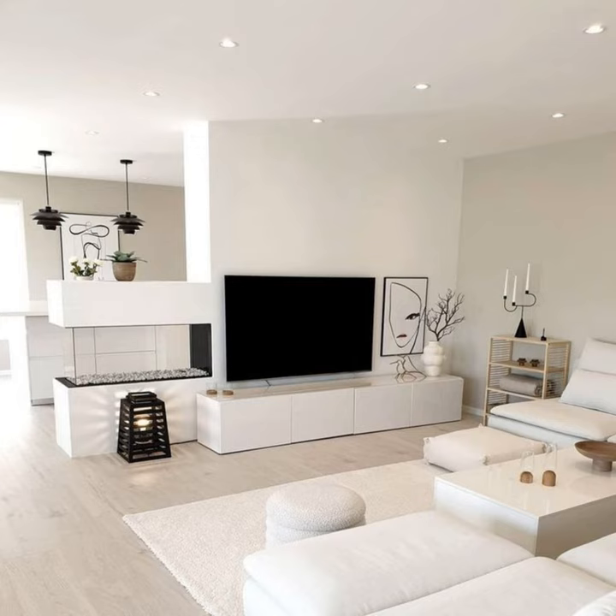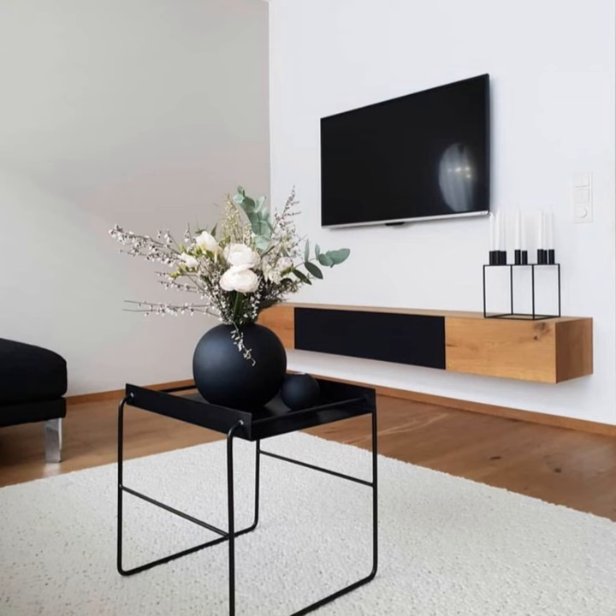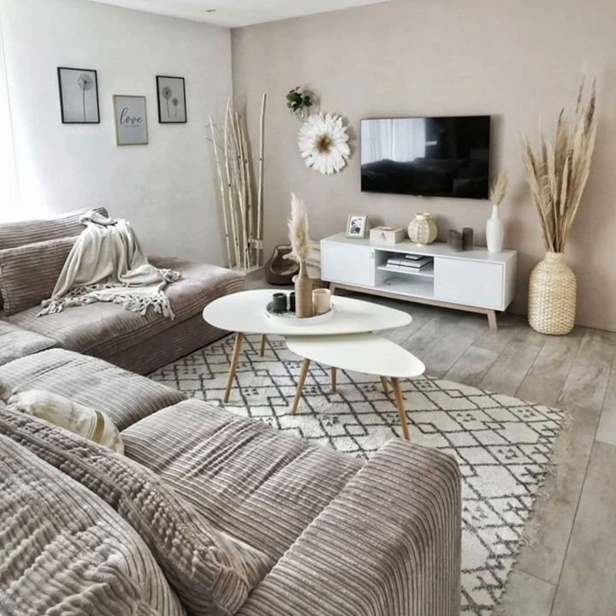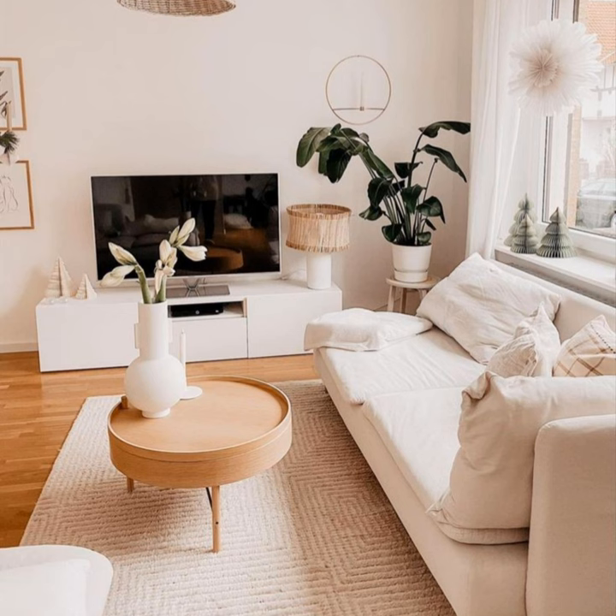Whether that be alongside a statement wall, working within our storage, or blending into a dark background. For most families, a TV is an essential tool for keeping adults entertained, keeping the kids busy, and facilitating movie nights. The problem is it's not the brightest piece of interior decor — when switched off, it's essentially a large black rectangle. Here we showcase our favorite TV stand ideas to inspire your next entertainment center remodel.